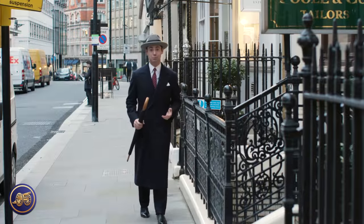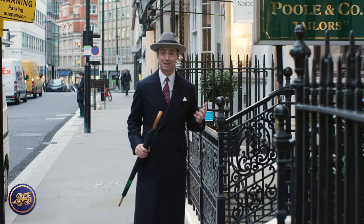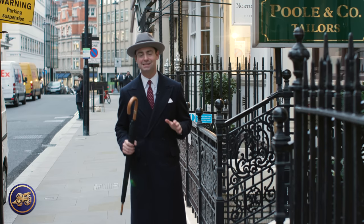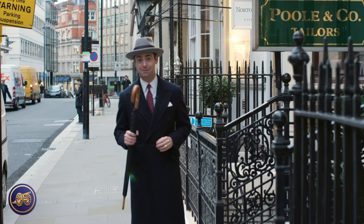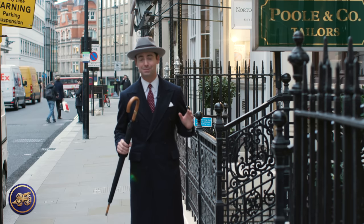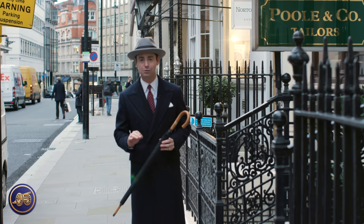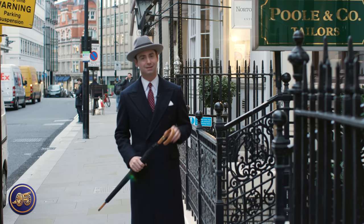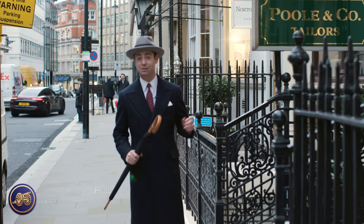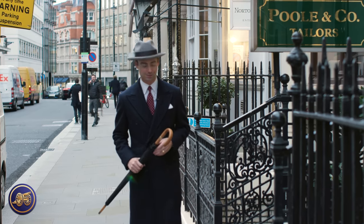Here I am back on Savile Row for the final fitting of my five-piece shooting suit that Henry Poole is making for me. I couldn't be more excited because this means we're really getting close to finally being able to head up to Scotland for our shooting adventure. I expect this to be near perfect — just that final touch where those details are looked over, one of the hallmarks of a true Savile Row bespoke suit. Let's head inside and meet with Simon Cudney and head cutter Alex.